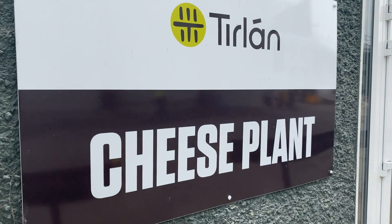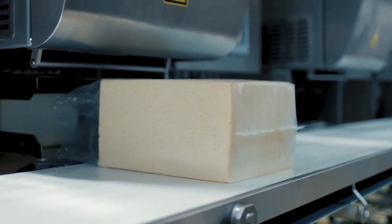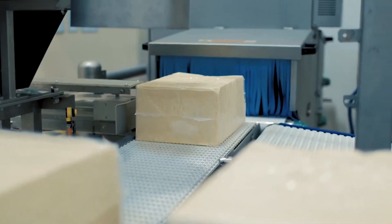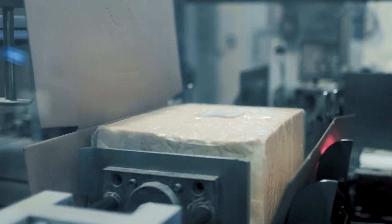So the first thing you do when the cheese is produced, the sample is taken off the line and then they're graded. Mild is graded at about six to eight weeks, mature is graded about eight to ten weeks, and that process continues then until all the cheese would be sold off.